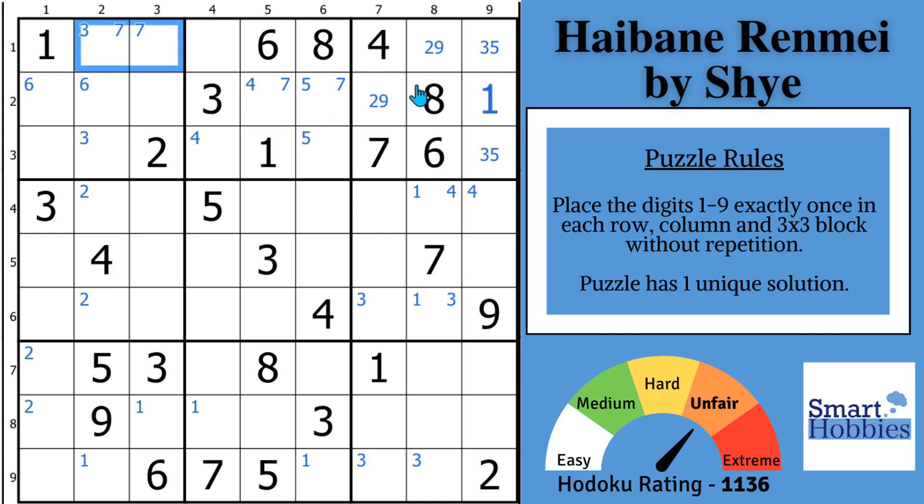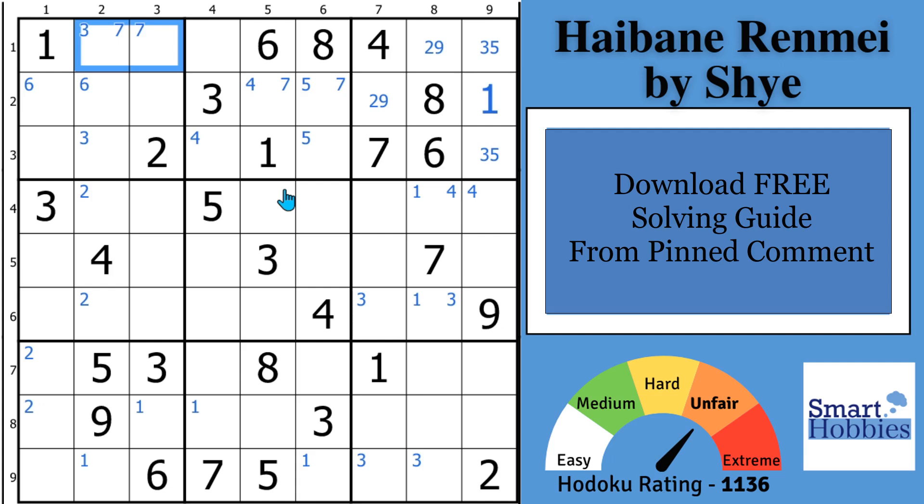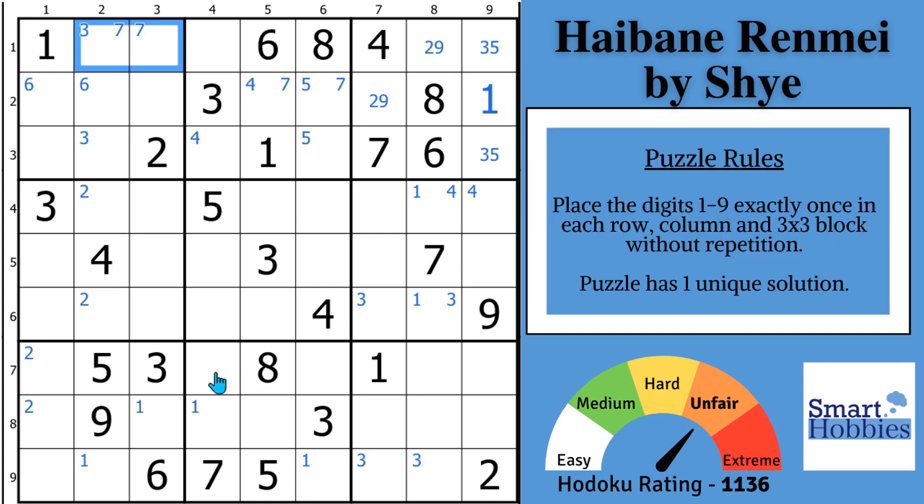I cover pointing pairs, hidden and naked pairs, and singles in my Sudoku solving guide — you can download it for free in the pinned comment below. With the eights — these two eights give Snyder eights in block 5. Looking at the nines, other than the two-nine hidden pair, there's nothing else we can do with the nines. We did make a couple of solves.